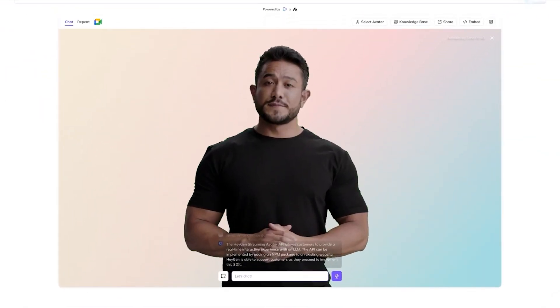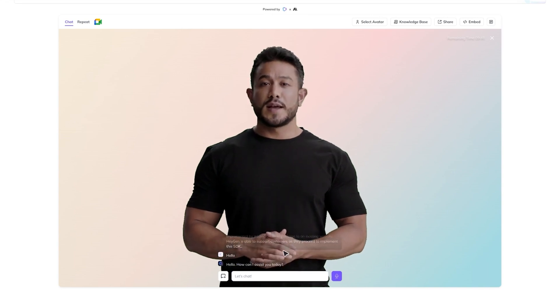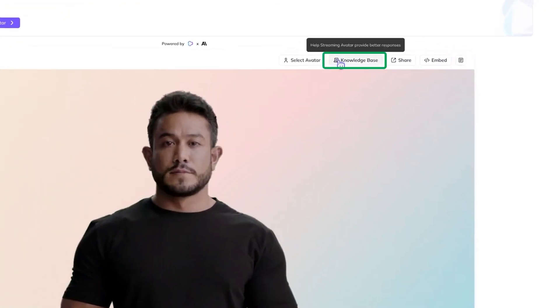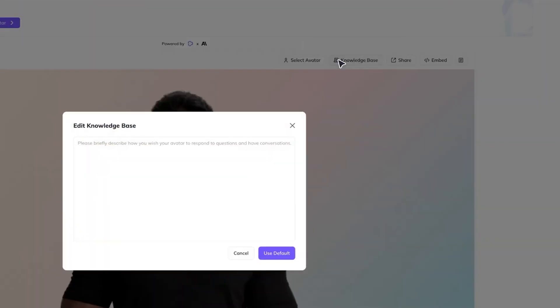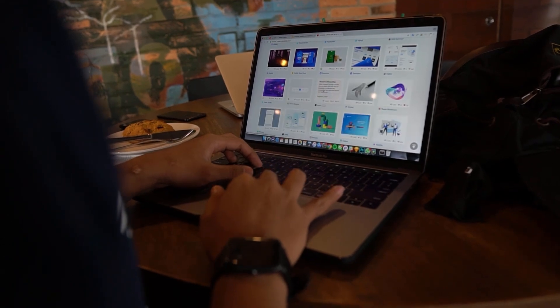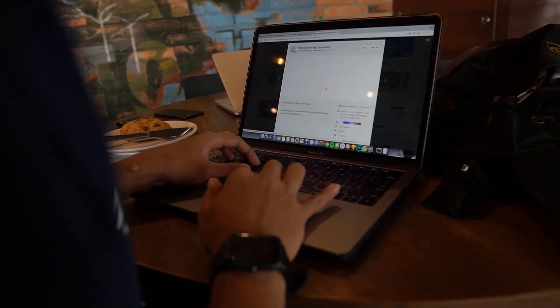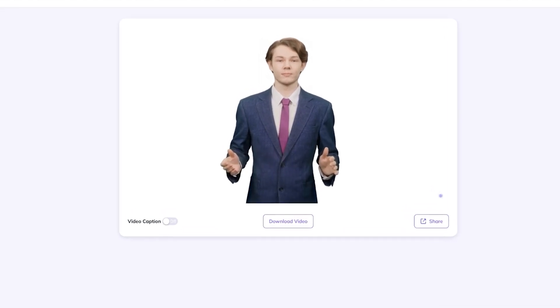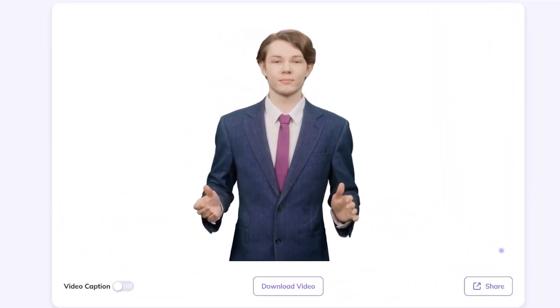And this isn't some low-budget, robotic-looking AI content. The avatars are lifelike, dynamic, and tailored to different industries. The AI can even tweak facial expressions and tone to match the brand's messaging. User-generated content, or UGC marketing, is already dominating online advertising, with UGC-style ads generating 29% higher conversion rates than traditional polished advertisements. But instead of waiting on influencers to create content, brands can now generate high-performing, realistic video ads on demand.